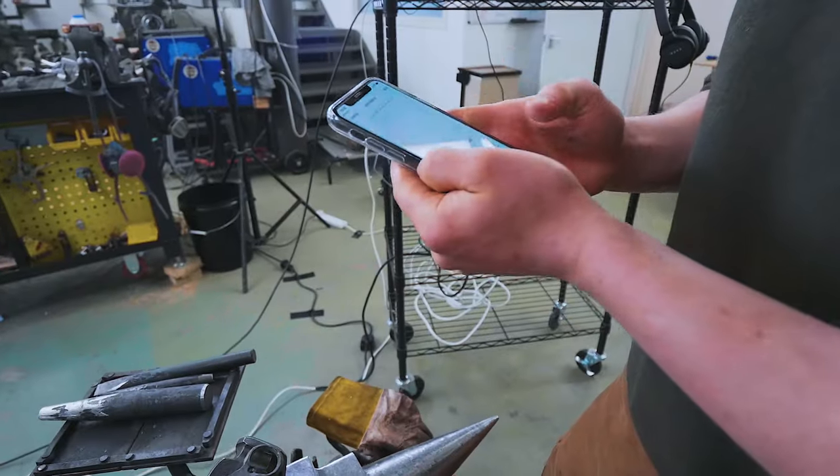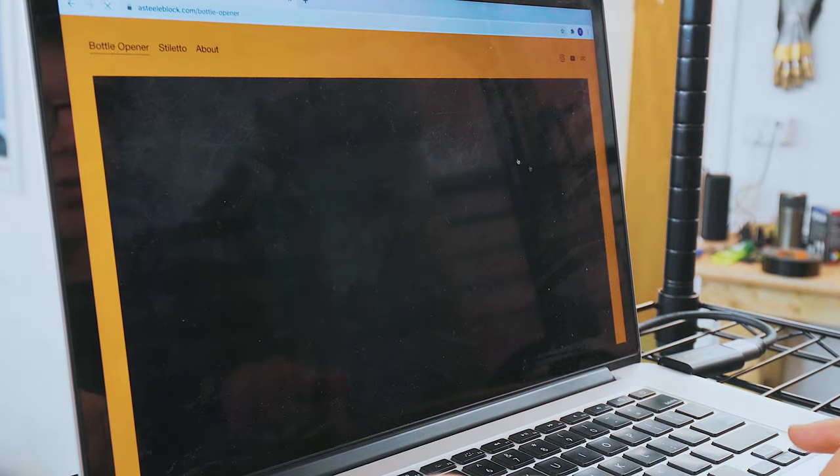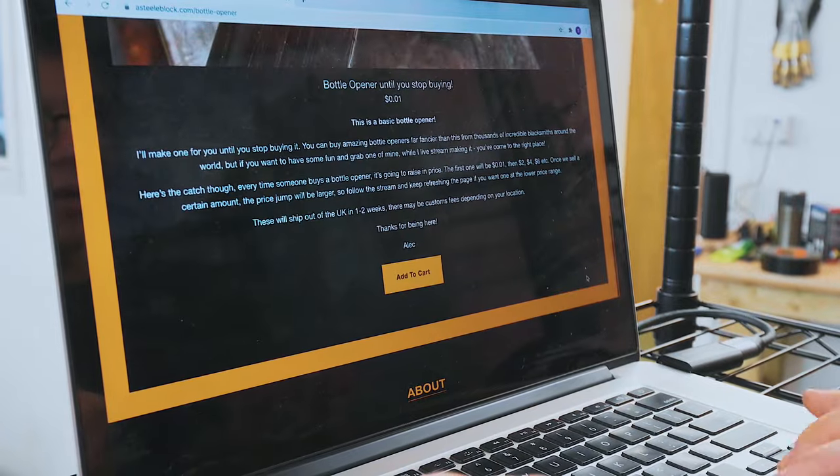I'm going to take a photo of it. Now we're going to write a description. Price, one penny. Save product. Hit on bottle opener on the actual website, and there we go — it's looking quite nice.